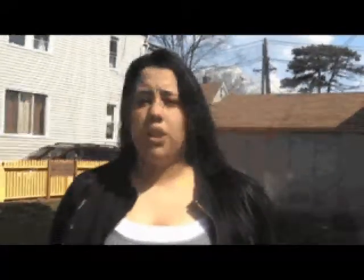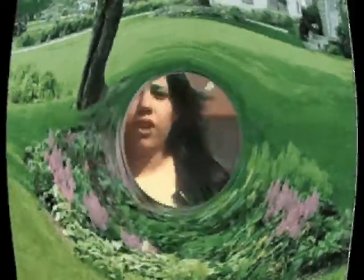Rain gardens protect our rivers and streams. Streets are warmer than grass, which means that when it rains in the city, the water that goes to the storm drains will be warm, and when it reaches the rivers it will cause the water temperature to rise. Most importantly, rain gardens can reduce or prevent home flooding.